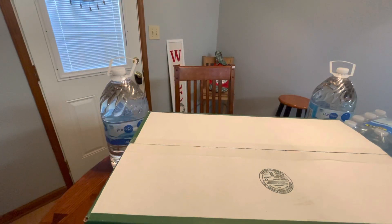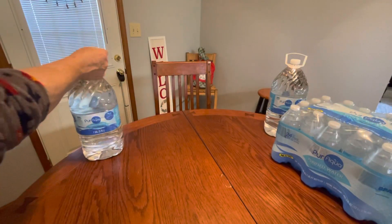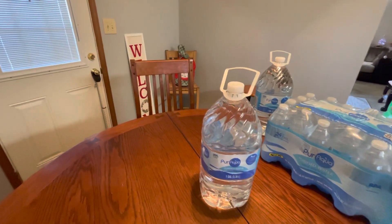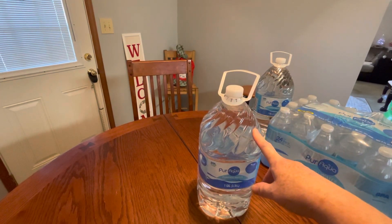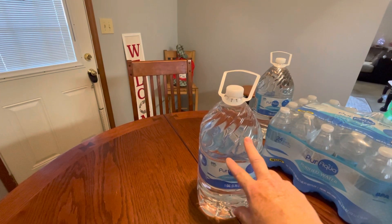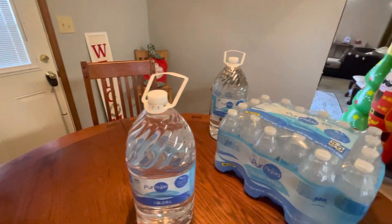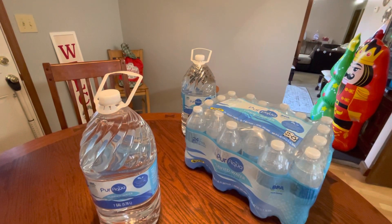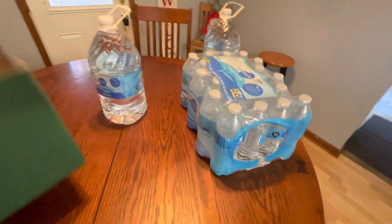I also have a couple of waters. The Pure Aqua one-gallon jugs are still $0.99 — at Dollar Tree they're $1.25, so I always pick these up. I keep about six or seven on hand. I also got another 24-pack of purified water bottles for $3.25, which was a little less than normal. We were pretty much out so I went ahead and got that.